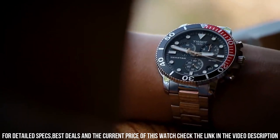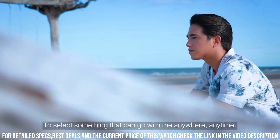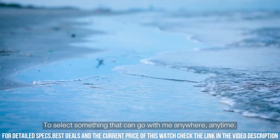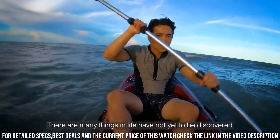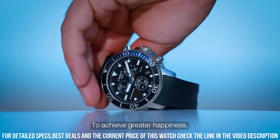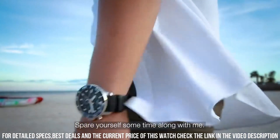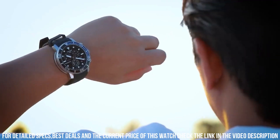Band material rubber. Band size men's standard. Band width 22 mm. Band color black. Dial color black. Bezel material stainless steel. Bezel function unidirectional. Calendar date. Item weight 8 oz. Movement Swiss Quartz. Water resistant depth 1,000 feet.